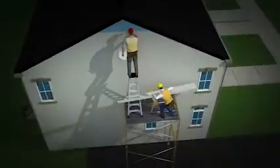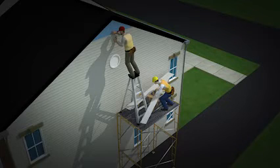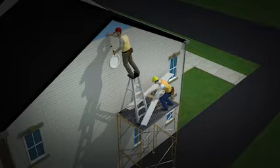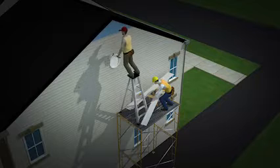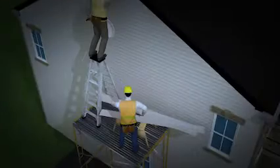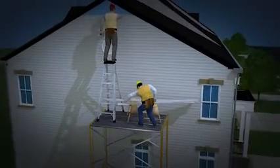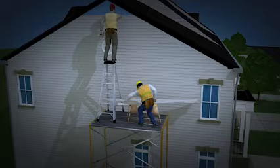Let's look at the events leading up to this tragic incident and see how it could have been prevented. The worker installing siding was standing on a ladder that was placed on top of a scaffold — a very serious and dangerous OSHA violation. Also, there was no fall protection for these workers. OSHA requires employers to provide workers with fall protection when they're working on scaffolds more than 10 feet above a lower level.